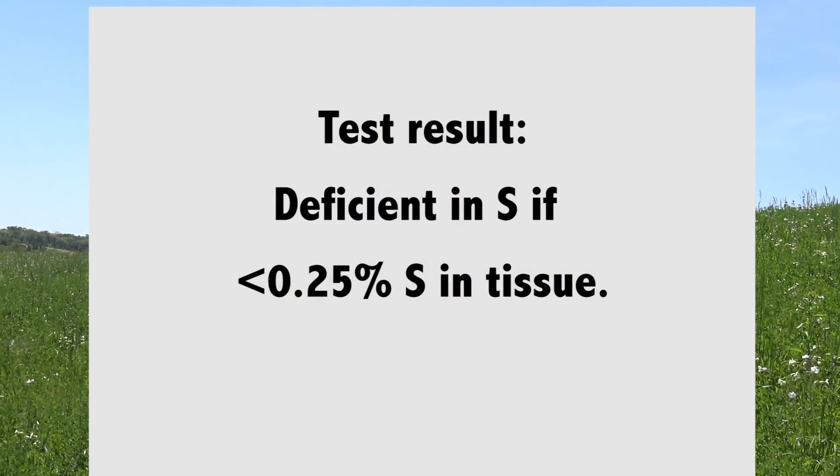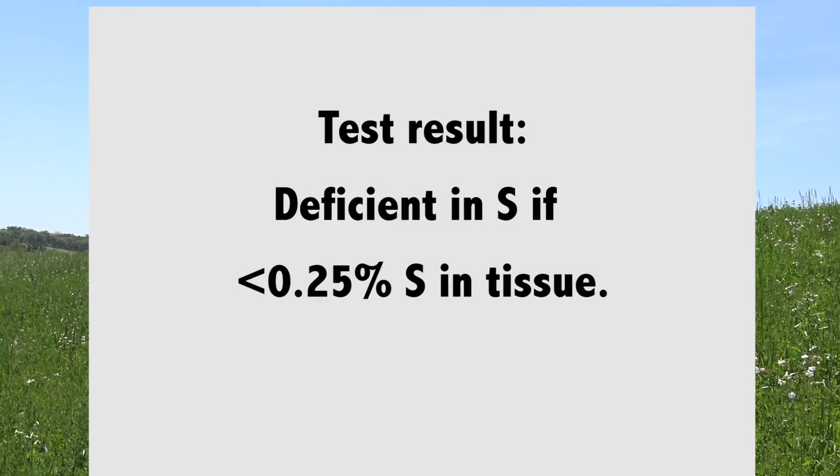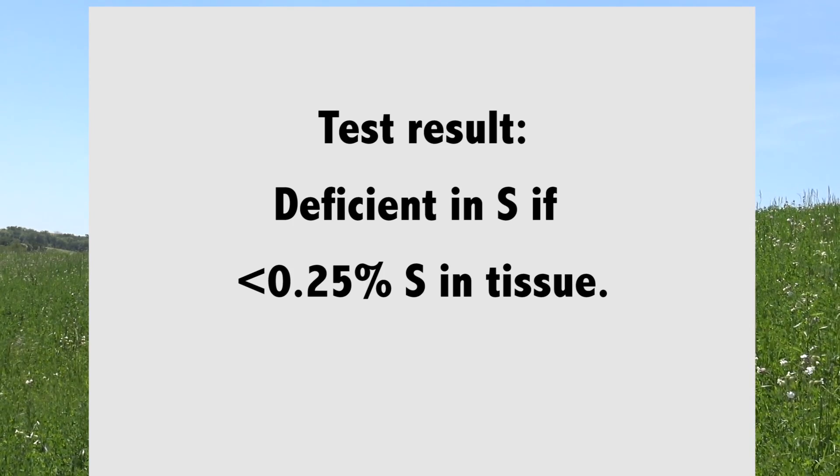After a few days you'll have your plant analysis report back and can figure out what to do. For sulfur specifically, what we're looking for on that plant analysis is a cutoff value of 0.25%. If you have less than 0.25% sulfur, that's considered deficient. The lower the number is - the further away from 0.25% - the more deficient it is. I've seen fields down around 0.15% and even lower, which are quite sulfur deficient. Others might come in right at 0.24%, just a little bit deficient, and those may be harder to identify visually.